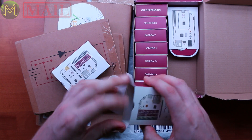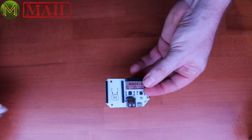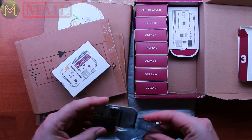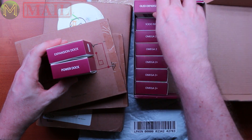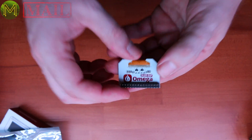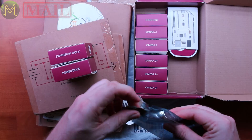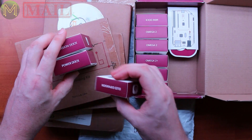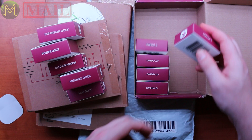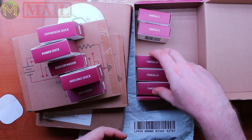What's this one? Expansion dock. So I backed the Omega 2 — this is the Kickstarter — I backed the Omega 2 plus all the expansion docks. It's just a plain expansion dock, GPO expansion dock. So that's power dock, expansion dock, OLED expansion. Nice little OLED. OLED expansion, mini dock. Arduino dock. And I've got a whole bunch of Omegas too.